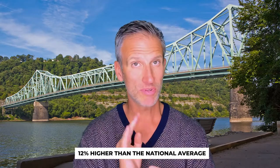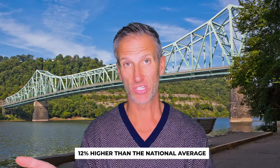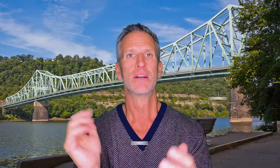The cost of living in Sewickley compared to Pittsburgh is 13% higher — don't get that confused with the 12% higher than the national average. Housing in Sewickley compared to Pittsburgh is 130.6% higher. One of my favorite things to do is compare the cost of living of Sewickley to the United States and to Pennsylvania.